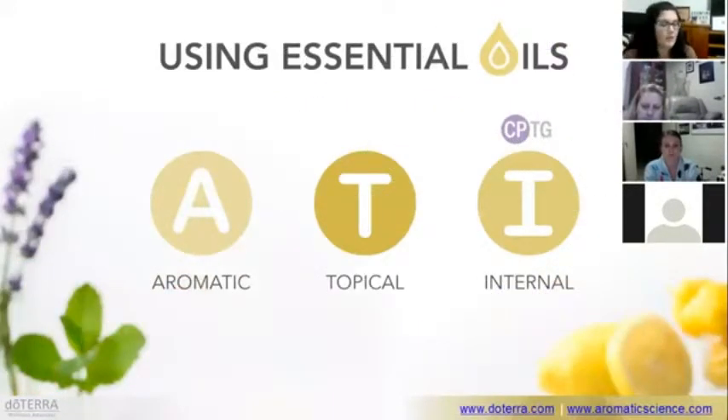So how can we use essential oils? The most popular way is aromatically — that's in the air. Topically is on our skin. And because of the CPTG potency and purity of doTERRA oils, we can also use some of them internally.